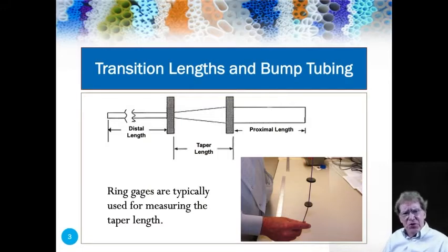If you don't know what a bump tube is, it's a tube that changes diameter from one end to the other. This is a simple depiction of a bump tube. We have a smaller distal end, a taper, and a larger proximal end. We use ring gauges to determine where the taper ends and starts.